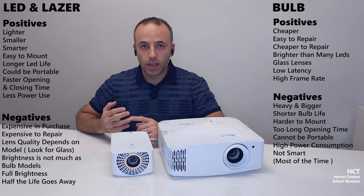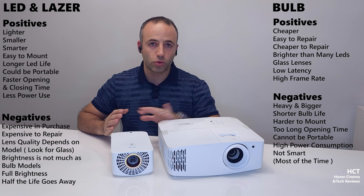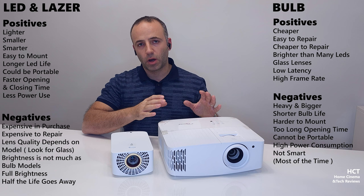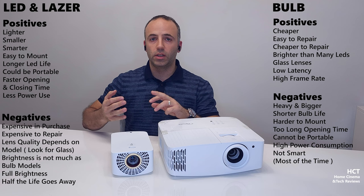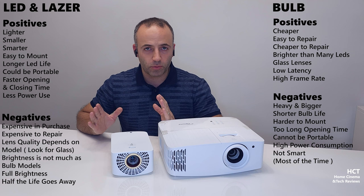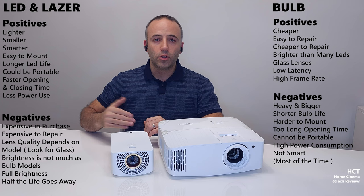You'll probably find brighter projectors on the bulb side. I'm not talking about full contrast or HDR quality, but generally raw brightness. More lumen power is available if you need it — if you're going to use it in an open environment with lights on and no anti-light rejection screen, and you're just projecting on a wall, you need a bright projector. If you go above 3,000 lumens, you'll probably end up buying a bulb projector.